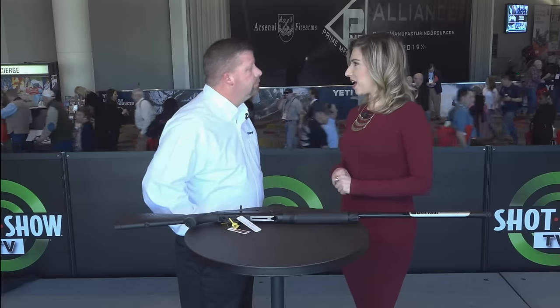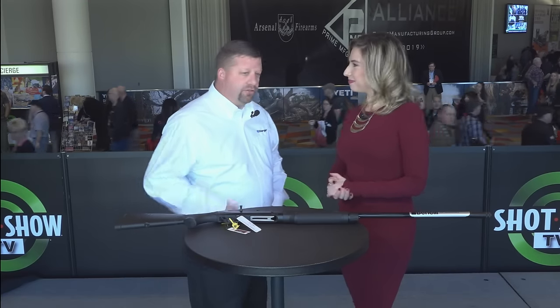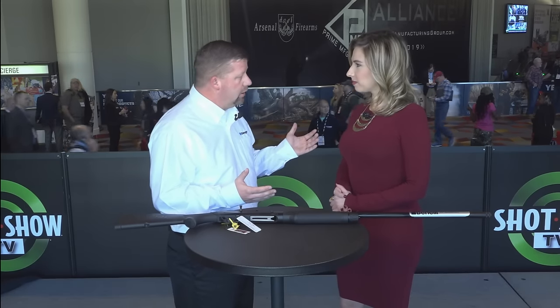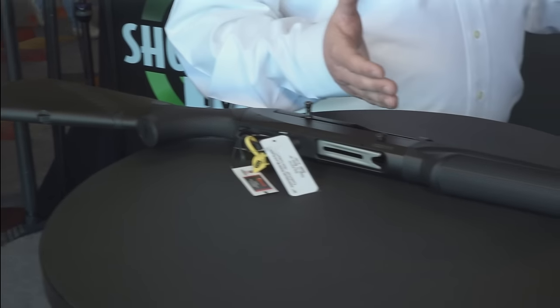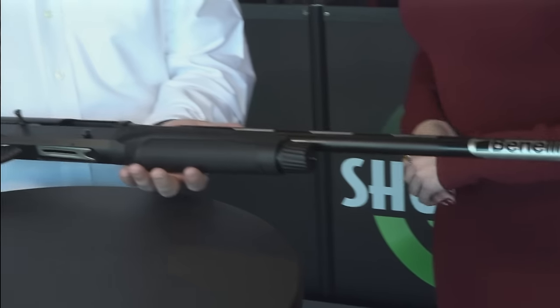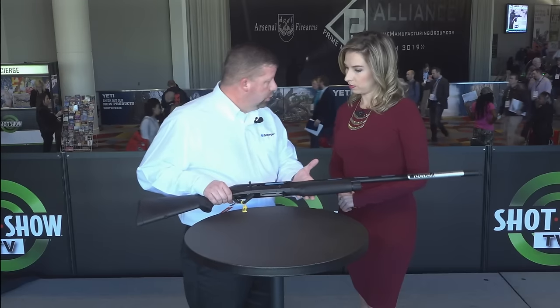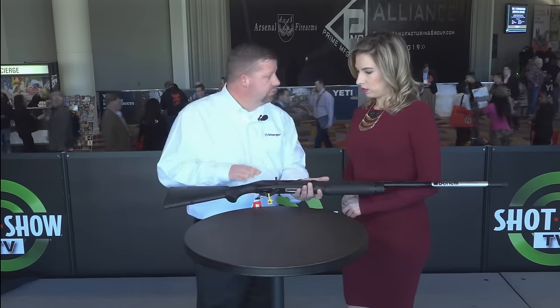Let's talk about Benelli because you're celebrating the 25th anniversary and you have a really special product here. Everybody's heard of the Super Black Eagle 2. It's been around since 1991, and it's the 25th anniversary. We decided to do something special and came out with a couple of different products. One being this black product — a black Super Black Eagle 2 with a Cerakote coating, which is basically a bulletproof coating that will prevent rust and any corrosion.